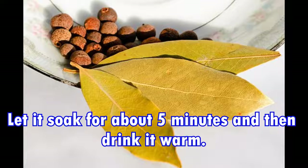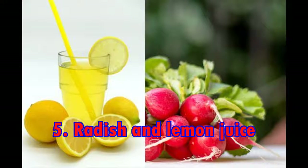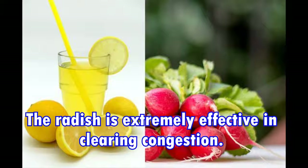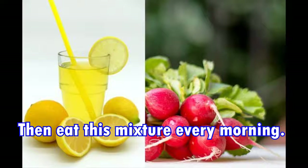Fifth, radish and lemon juice. Radish is extremely effective in clearing congestion. Simply chop up one radish, put some lemon juice on it, and eat this mixture every morning.